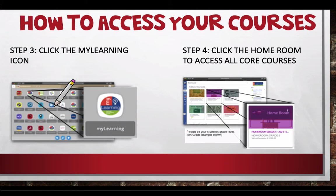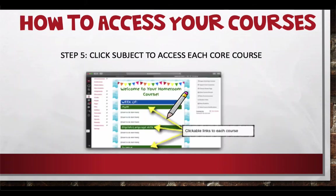MyLearning houses all of your courses and coursework. MyPasco Connect has all different apps you might need, but MyLearning has all the actual coursework — we also call it Canvas. Once you're in and you see your courses listed, click on homeroom. Your homeroom course houses all of your core subjects: ELA, math, science, and social studies. Each one of those subject names is a clickable link that will take you right to that course.